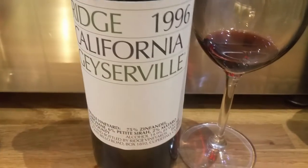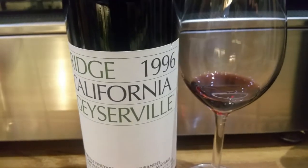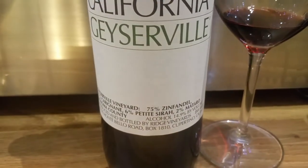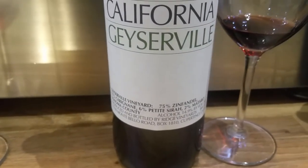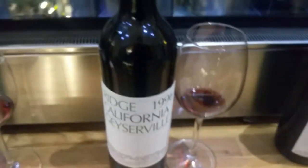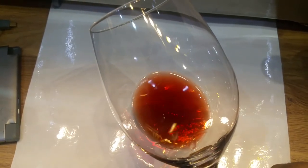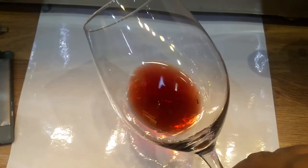Moving to our second wine: the Ridge Geyserville from California — don't confuse it with the Montebello. This is the 1996, and it's a blend: 75% Zinfandel, 17% Carignan, 6% Petit Sirah, and 2% Mataro. Looking at the color, you can see it's a slightly fresher red with a slight orangey hue around the edges.